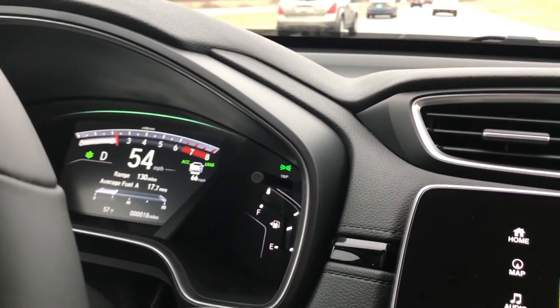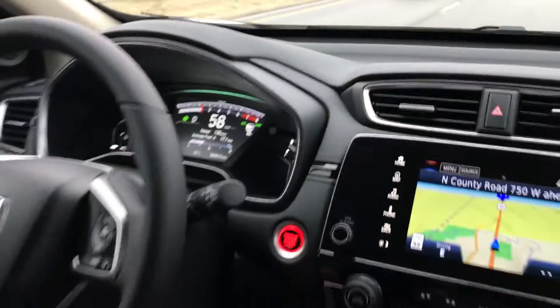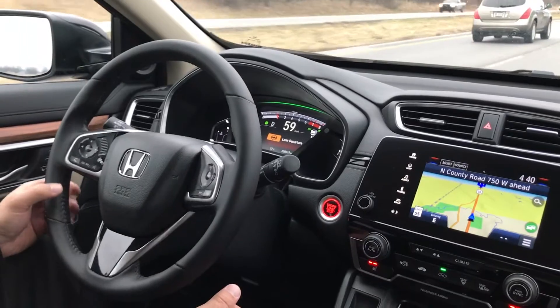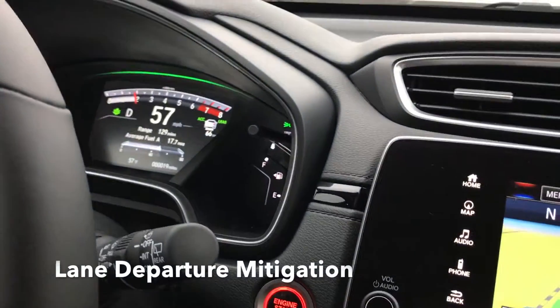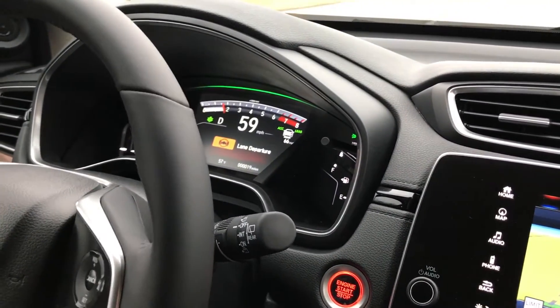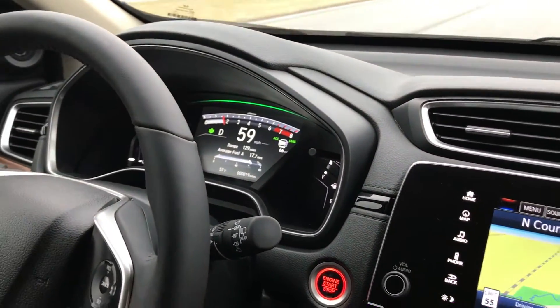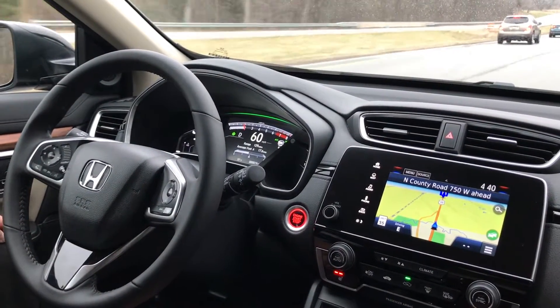Lane keep assist and road departure mitigation work very similarly — they are both designed to keep you on the road. Lane departure mitigation will do three things: vibrate your steering wheel, give you a visual, and give you an audio signal to let you know you're drifting off the road. Keep your hands on the steering wheel and wake up.